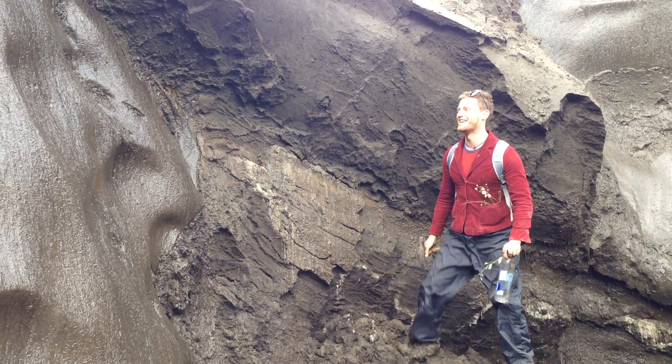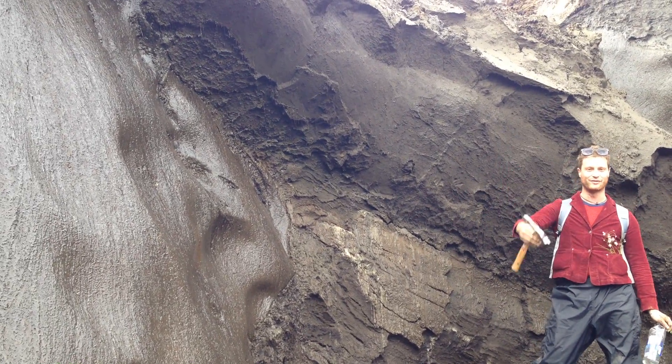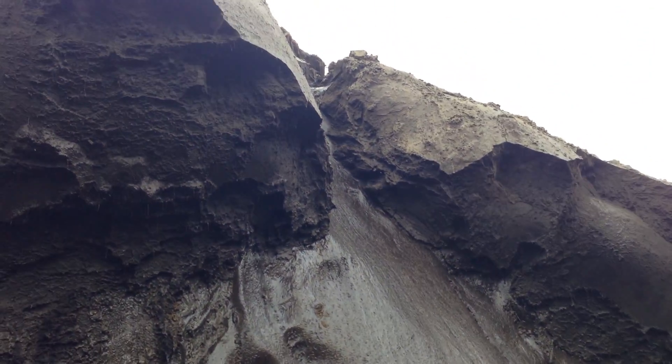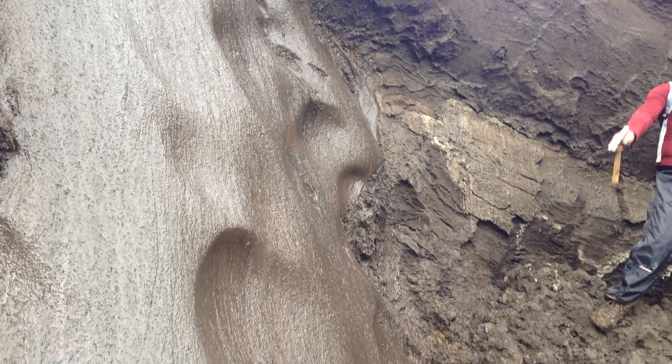Some of the features you can see: this is an ice wedge. These form when water percolates through the surface and freezes. Water tends to freeze onto other frozen water, and it will actually wedge the permafrost apart and form this structure, which you can see behind us.